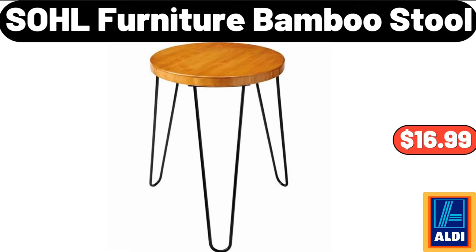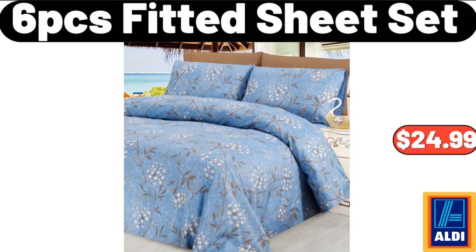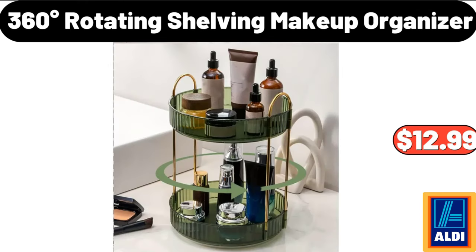Sohl Furniture Bamboo Stool, $16.99. Plastic Stackable Egg Holder, $5.99. 6 Pcs Fitted Sheet Set, $24.99. Festive Green Plaid Tablecloth, $10.99. 360 Degrees Rotating Makeup Organizer, $12.99.